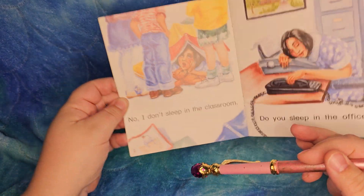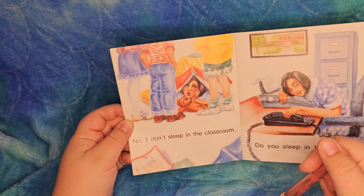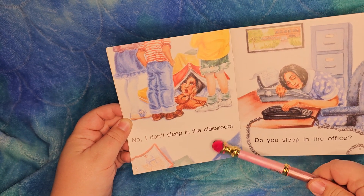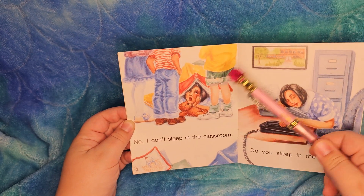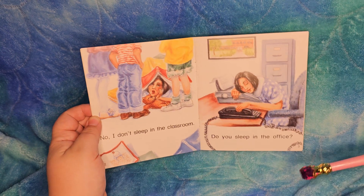Humpty Dumpty sat on the wall. Humpty Dumpty had a great fall. All the king's horses and all the king's men couldn't put Humpty back together again. No, I don't sleep in the classroom. So here all the students are like, 'What are you doing, Miss Teacher?'